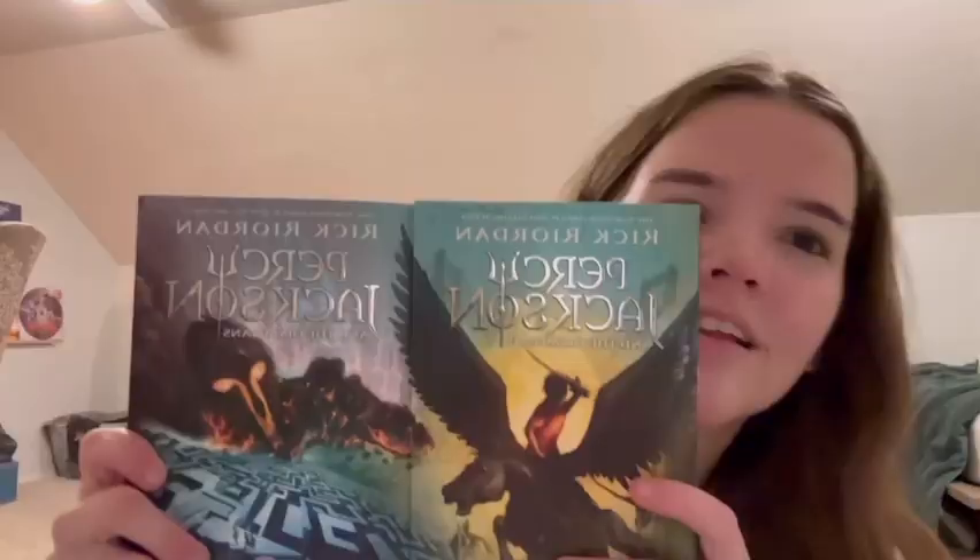Another thing I got was the third and fourth Percy Jackson books. I am so excited to read these — I read the first two in like a week. The first couple episodes of the show just came out and I'm so excited to read because I feel like there are so many things I don't know that are going to happen. Like I kind of know, but I don't really know.